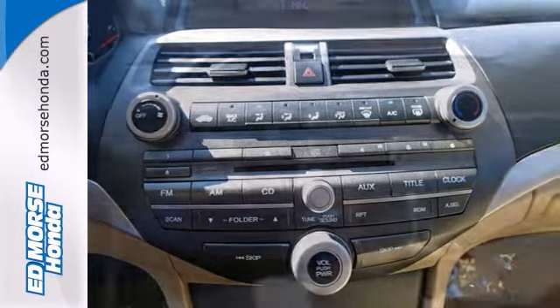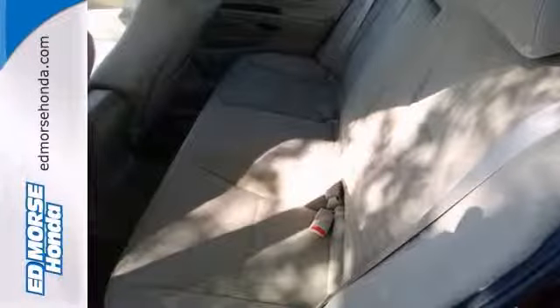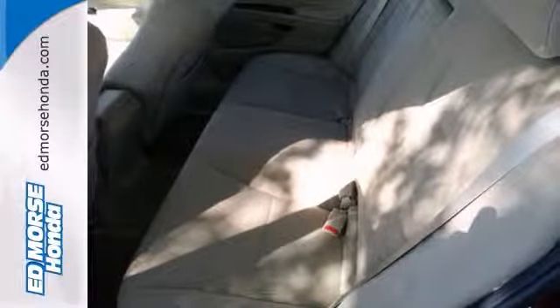And when you're hauling the bigger stuff, the rear seat folds down to give you more room for cargo. And this one even comes with dual warranties. It won't be around here long with these great features.